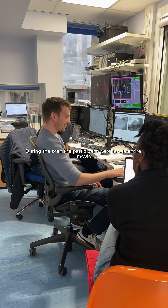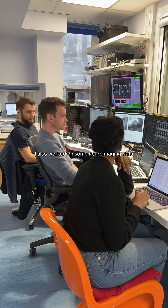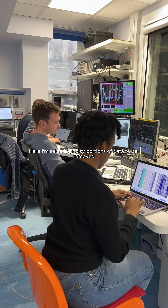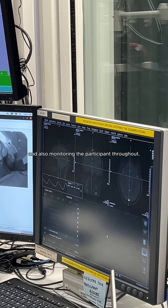During the scan the participant watches an entire movie, and I get a chance to have some lunch. I also worked on some neuroimaging data for one of the other projects I'm working on — selecting noisy portions of data to be removed before conducting analysis, while also monitoring the participant throughout.